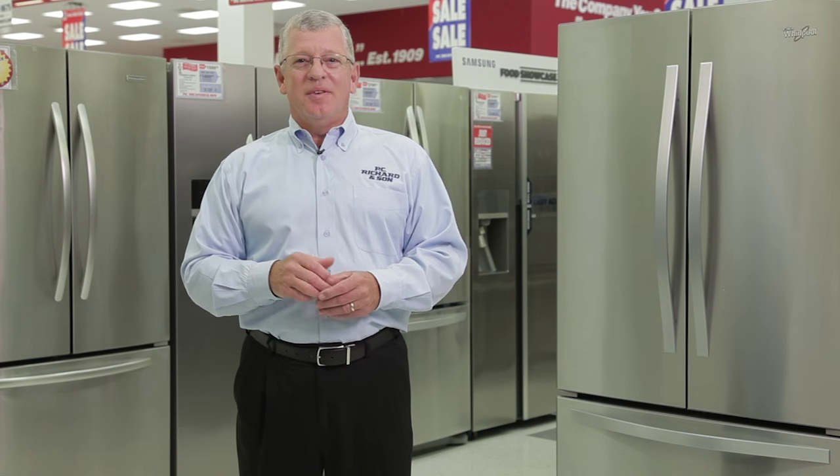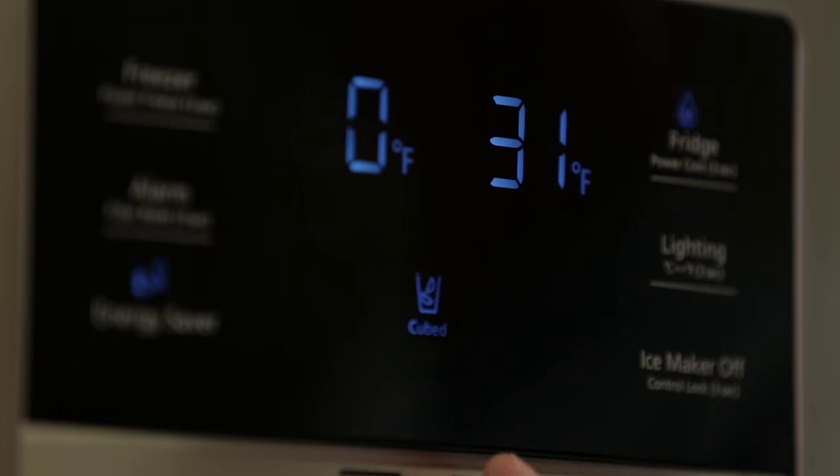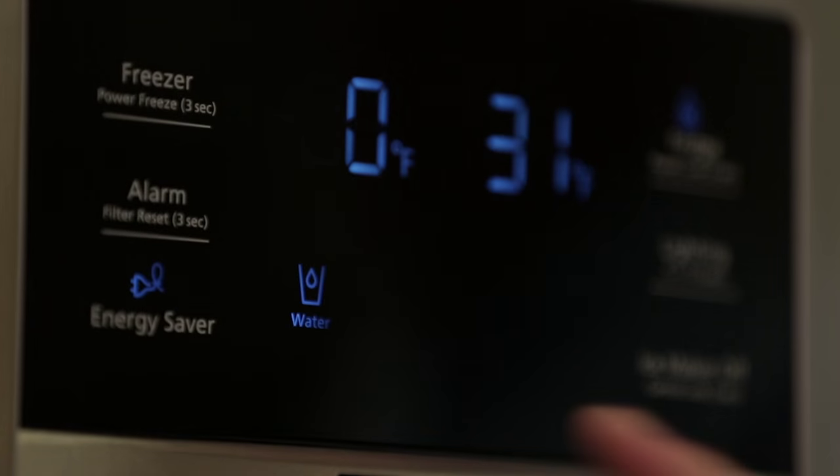Another thing to consider is do you want an ice maker? If so, you can get a basic ice maker that's inside your freezer compartment. But most common today is the ice and water dispenser that will dispense the ice and water right through the door.